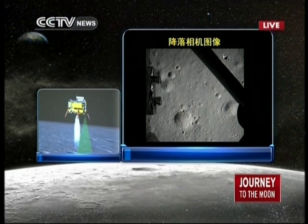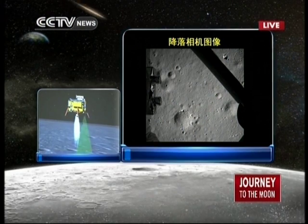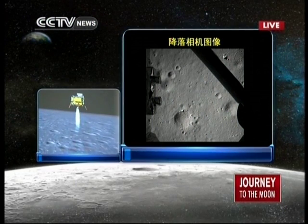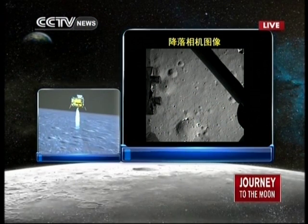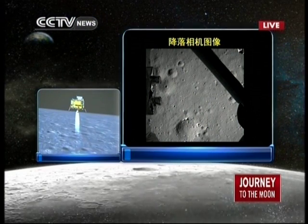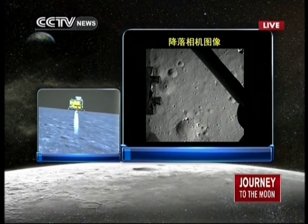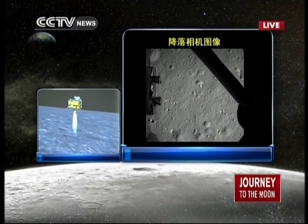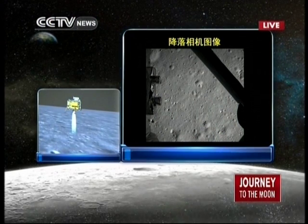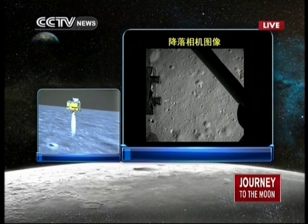We are now 100 meters above the lunar surface — that's very close. That is the distance Chang'e is going to travel until it lands on the moon. It is descending from 100 meters to 30 meters above the lunar surface. You are seeing the live feed from the Chang'e probe — these are pictures taken by the camera of Chang'e 3 of the lunar surface.